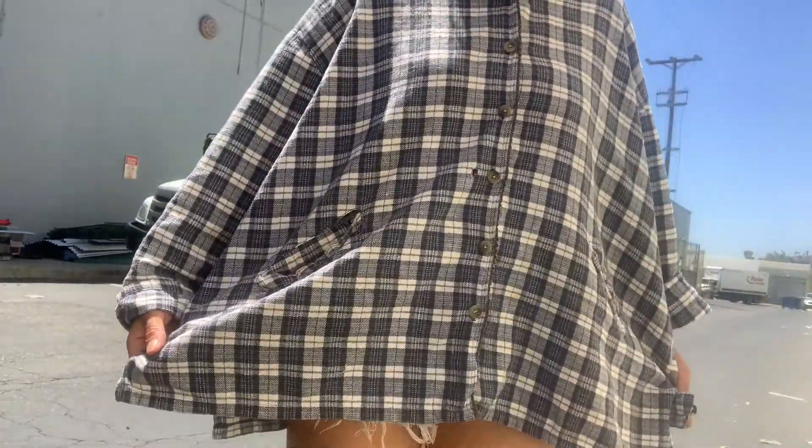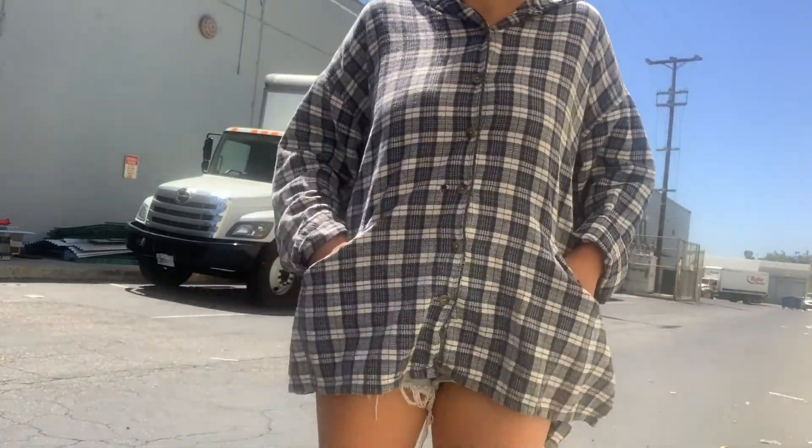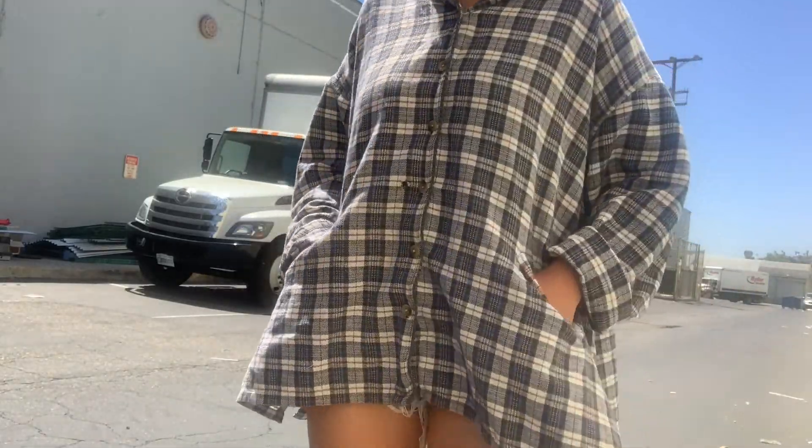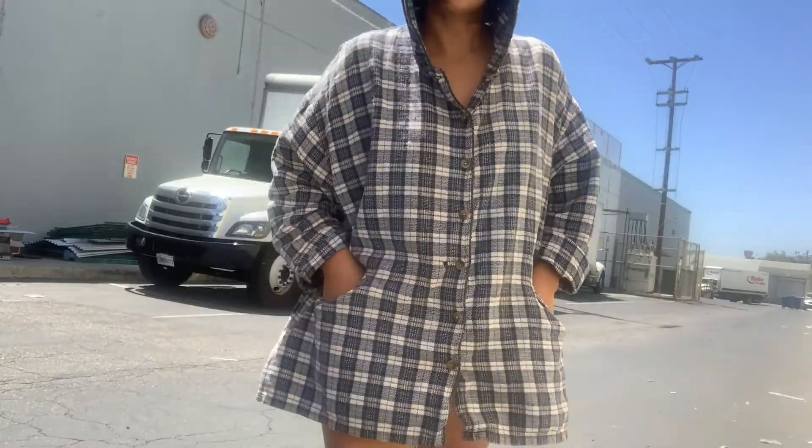I'm going to show you what I'm wearing really quick. So I have on this vintage plaid oversized shirt — it has some pockets over here and it's so cozy. It also has this really cute hood. How cool is this?